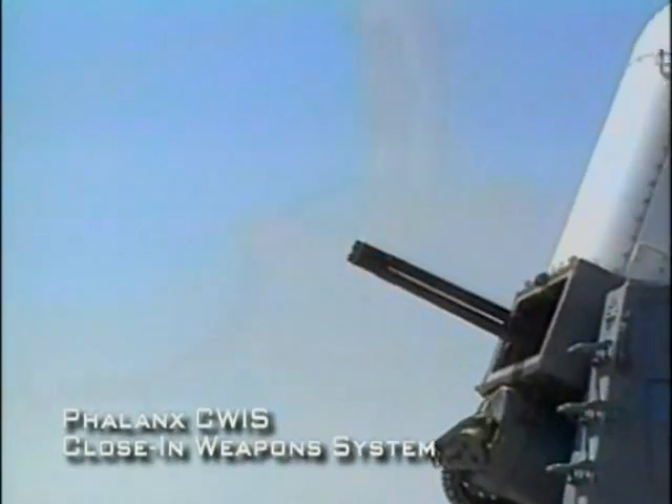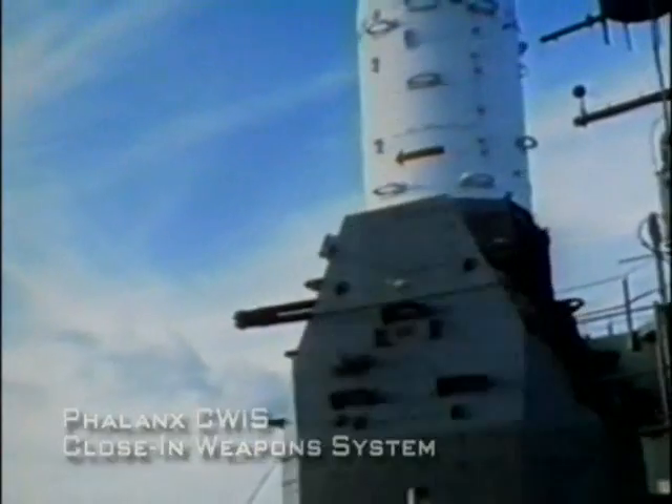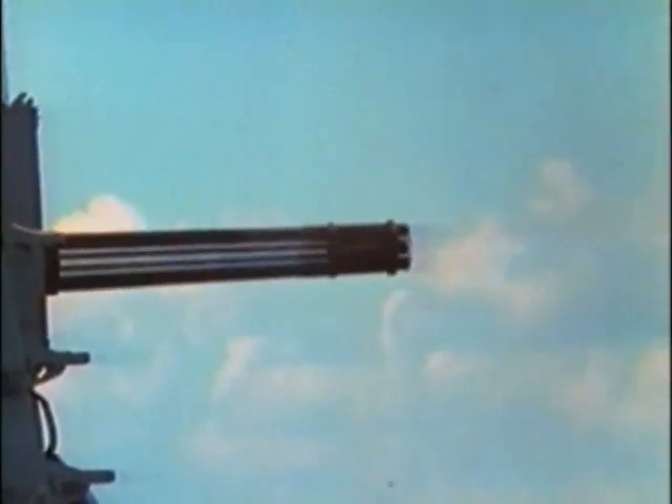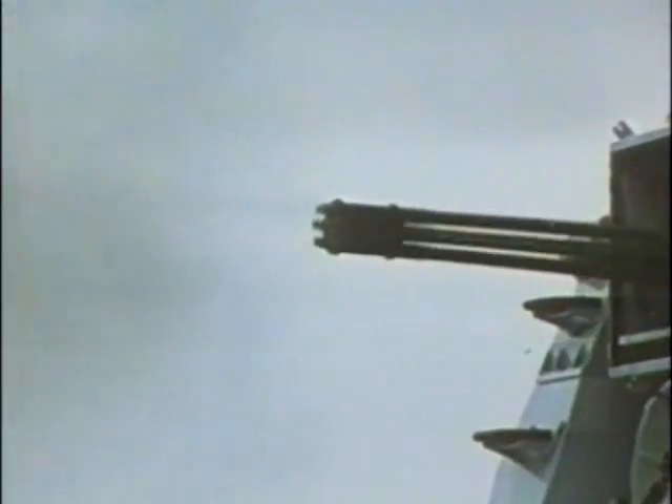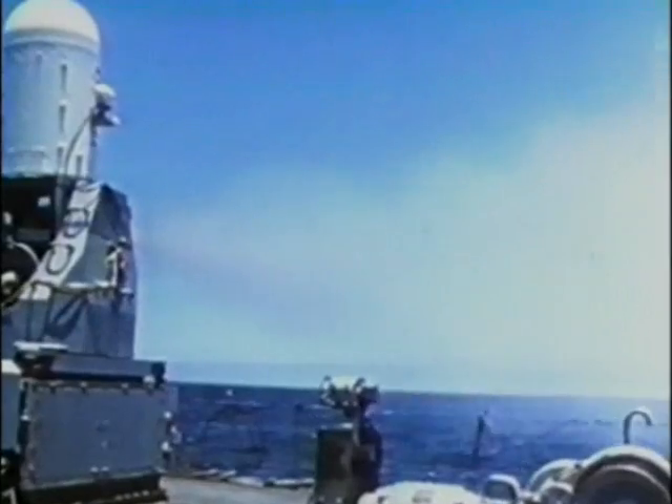If enemy missiles evade the SM-2s, there is the CIWS, or Close-In Weapons System — one of the most powerful and accurate rapid-fire guns in the U.S. military arsenal. The CIWS rate of fire is 50 rounds per second. Located on both port and starboard sides, the CIWS uses tungsten shells that can easily pierce the lightweight missile casing.